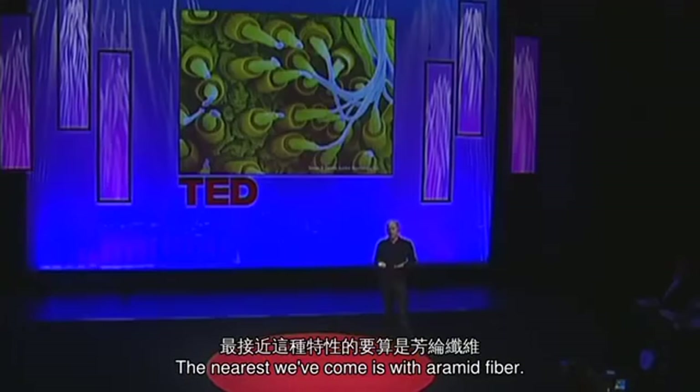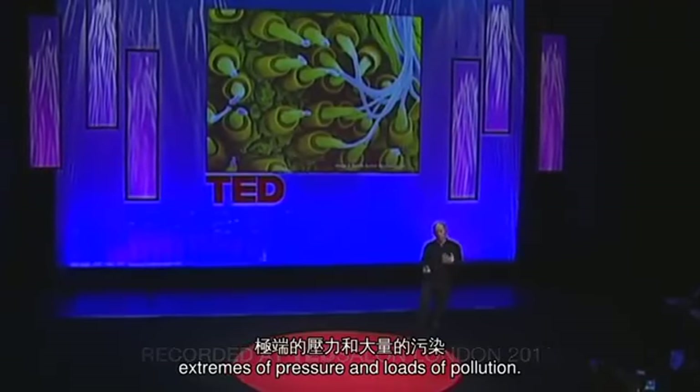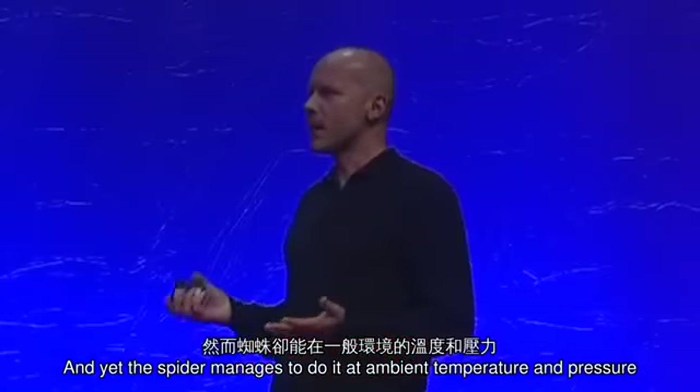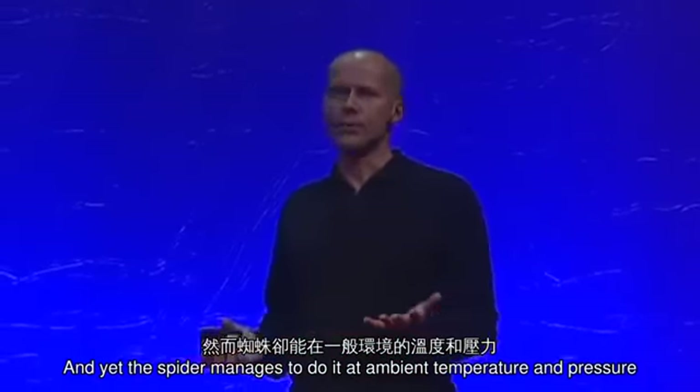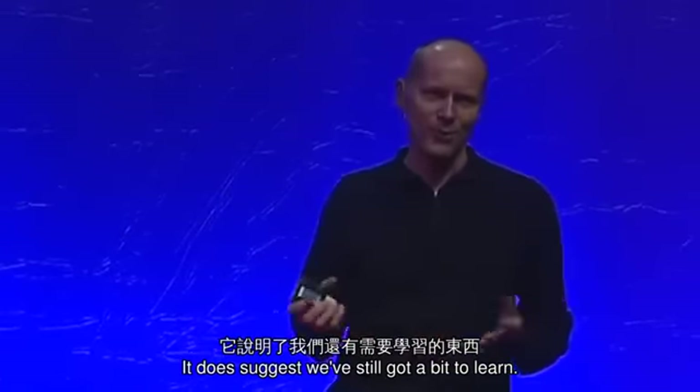The nearest we've come is with aramid fiber. And to make that, it involves extremes of temperature, extremes of pressure, and loads of pollution. And yet the spider manages to do it at ambient temperature and pressure with raw materials of dead flies and water. It does suggest we've still got a bit to learn.